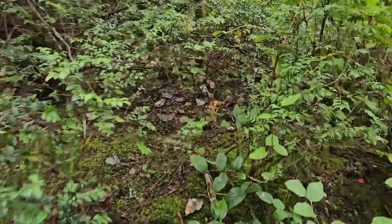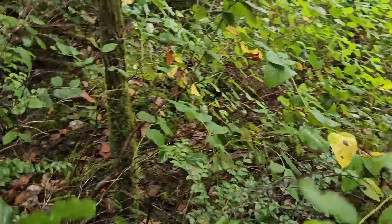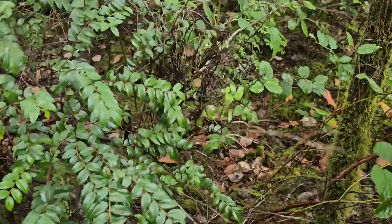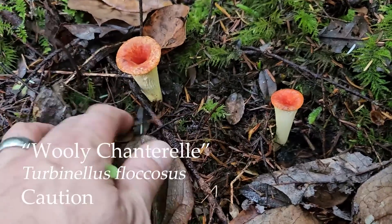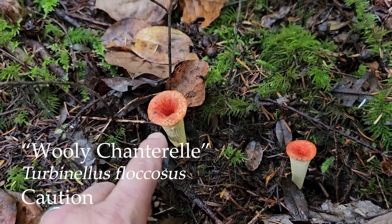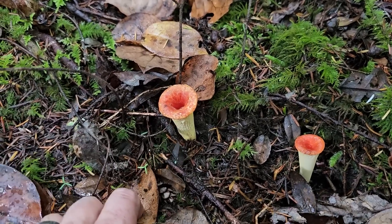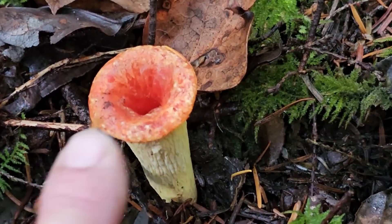I spotted the Turbinellus floccosus, or the bedshitter chanterelle — that's what they call it. Very different, super vase shape. I'm curious as to why they got to be shaped like that. Why are they collecting water? It's almost like they're funneling rainwater into their mycelium, or maybe it's to hydrate the fruit body so it can produce spores.